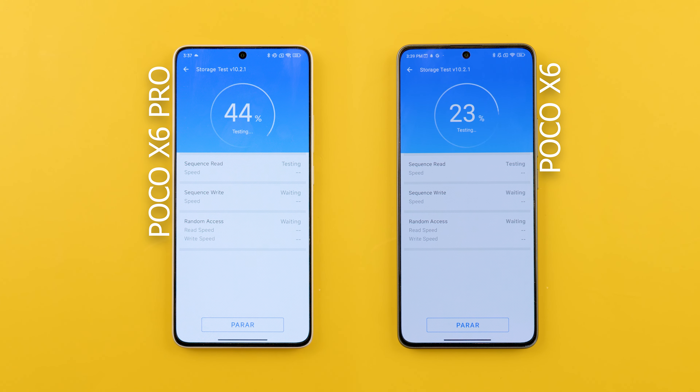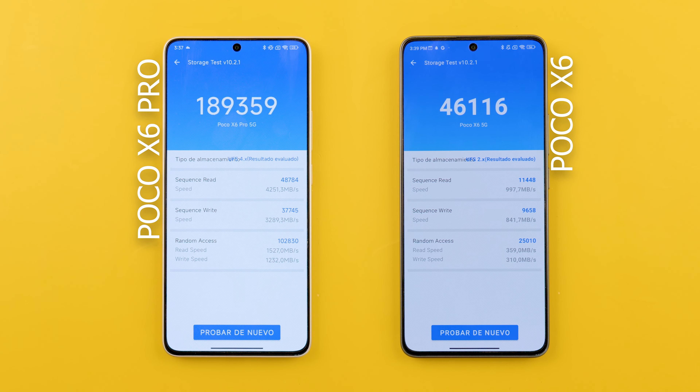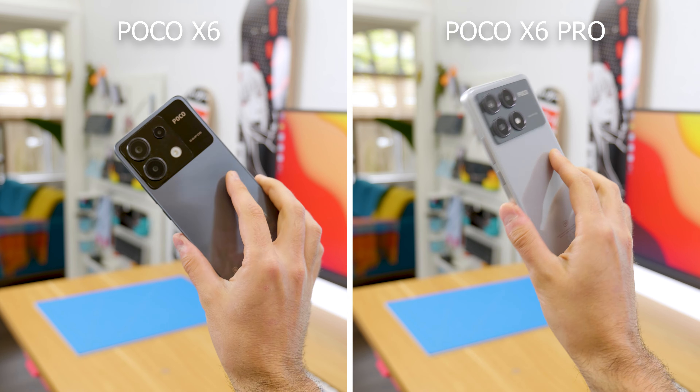If this was not enough, the Pro version comes with UFS 4.0 storage, which is much faster than the one in the X6. In other words, if you get the Poco X6, it's almost like getting the Poco X5 Pro from last year. But if you get the Pro version, you're going to get performance very similar to that of the Poco F5 Pro. So it's not only the processor, but also the storage speed — and both of these things for only $50 more.